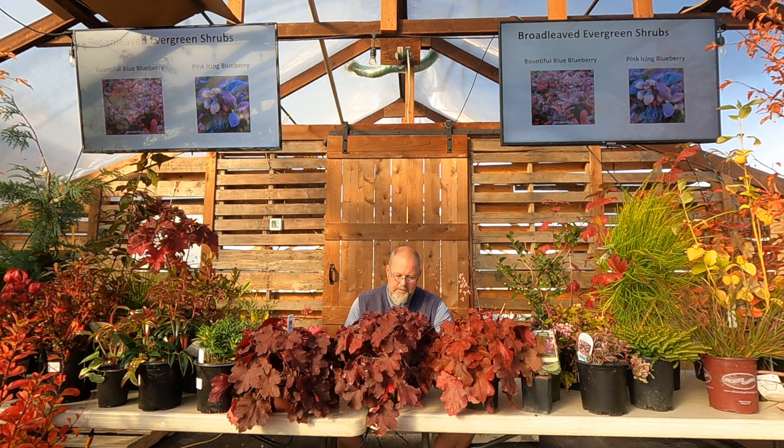Why put blueberries on the list? Northern highbush blueberries are spectacular for fall color, and I get to eat them. But more and more people are using southern highbush varieties — we're warm enough for those to live through winter. Varieties like 'Bountiful Blue' and 'Pink Icing' are shrubbier and shorter, looking like nice landscape shrubs. They keep their leaves in winter and turn great colors, rather than going dormant and leaving just twigs until next spring.